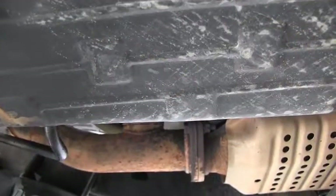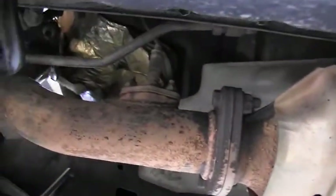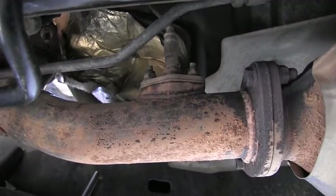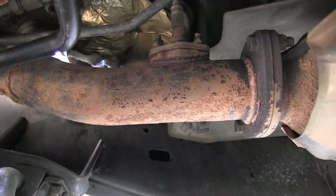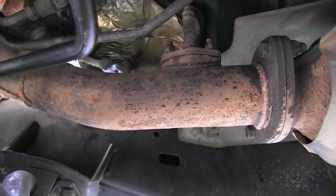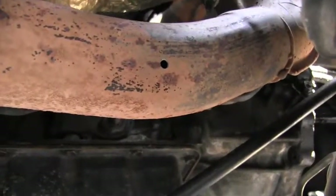To do this measurement, ideally you locate the oxygen sensor which is in front of the catalytic converter, but in my case this is the old style and I definitely don't have an adapter for this. In order to attach my pressure gauge, I will drill a little hole in this exhaust pipe. I will plug it of course after the measurement.